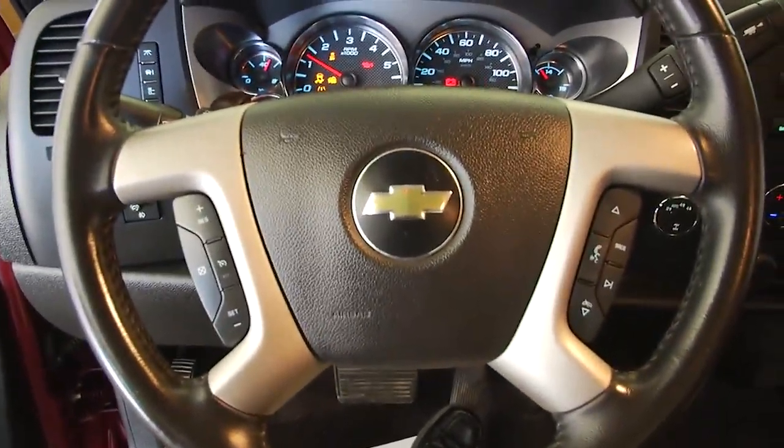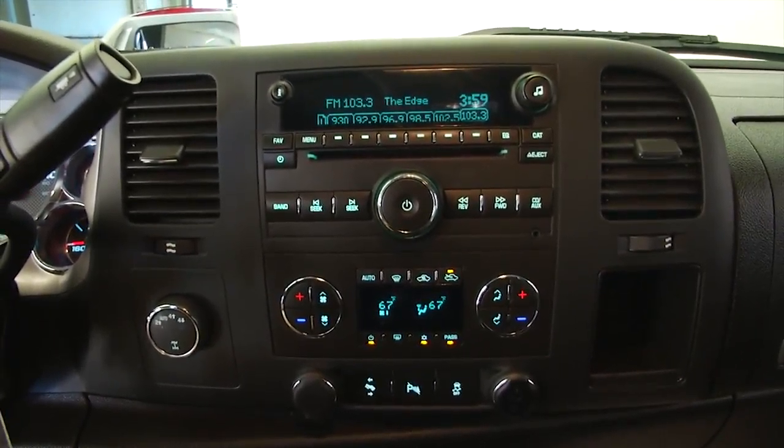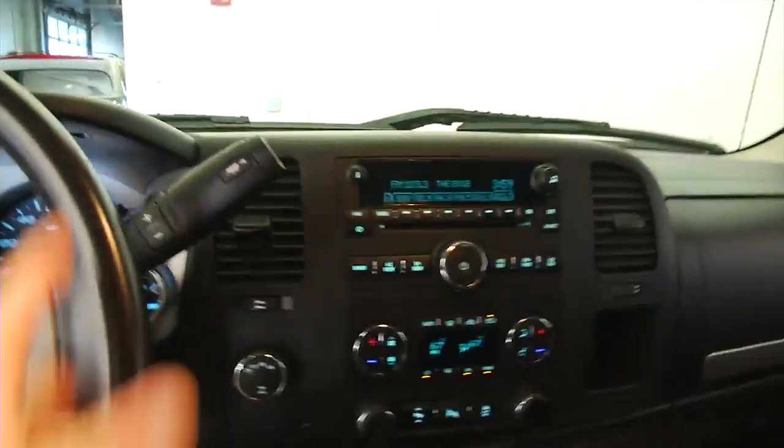Sounds real good. You can see the cruise control and audio controls mounted on the steering wheel. Dual zone heat controls, AM, FM, XM satellite available with a subscription, CD player, and auxiliary inputs.